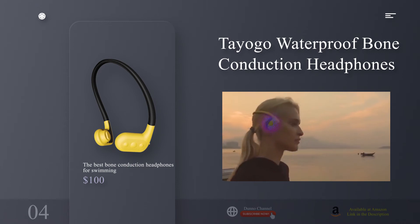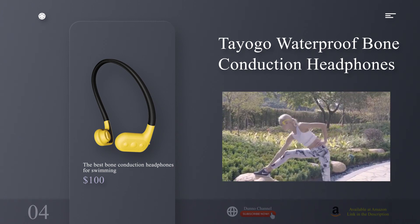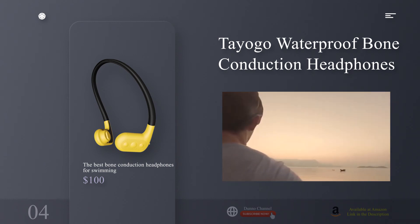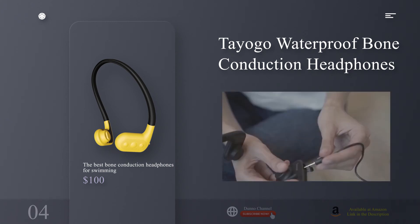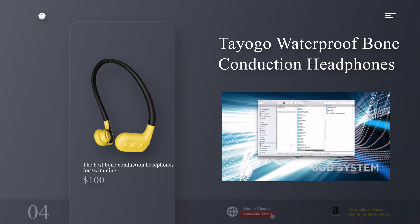Why we picked the Tayogo Waterproof Bone Conduction Headphones: bone conduction headphones aren't new — some impressive models enter the market each year — but they're often overlooked. One of the basic benefits of bone conduction is that your ears can stay unobstructed, so you can still experience what's going on around you. This is done through conduction pads situated on your cheekbones, which send sound to your inner ear as vibrations through the bones in your face instead of through your ear canal. The result is surprisingly crisp, bass-rich, and clear sound, especially underwater.